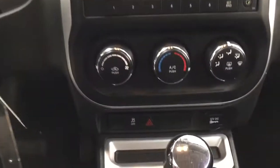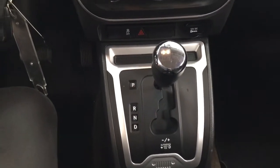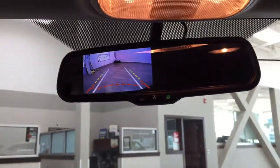Taking a closer look at the center dash area, you have your AM/FM/CD player along with your auxiliary input, temperature control settings, traction control on or off, hazard lights, and power outlet, mated to an automatic transmission. And if you take a closer look at your auto-dimming rear-view mirror, you'll find your backup camera located in the top left-hand corner.